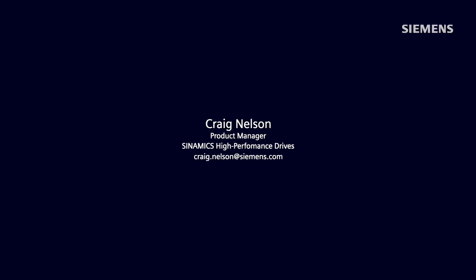Thank you so much for the great explanation, Craig and Randy. If you would like more information on the Sinamics S-Drives or Simotix motion control motors, please reach out to Craig or Randy. Another great resource is our website. All the contact information you need is shown on your screen. Thank you again for watching.